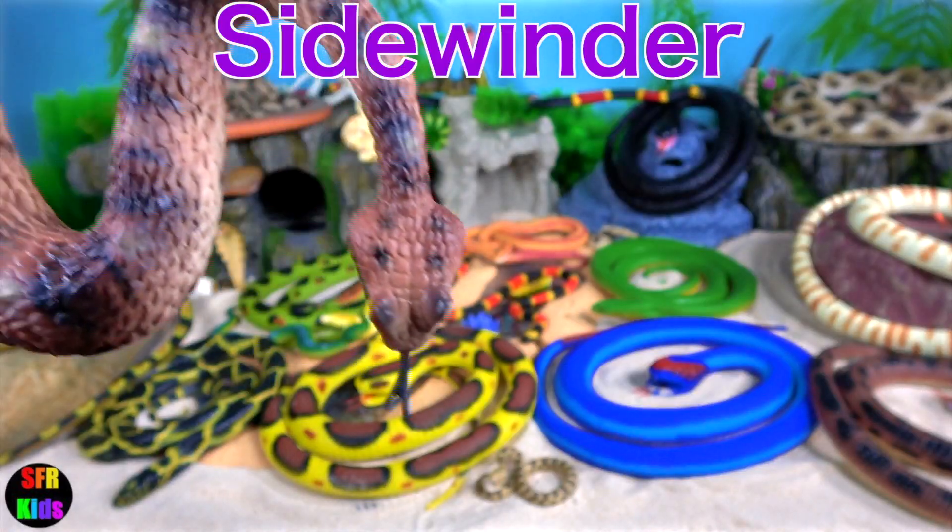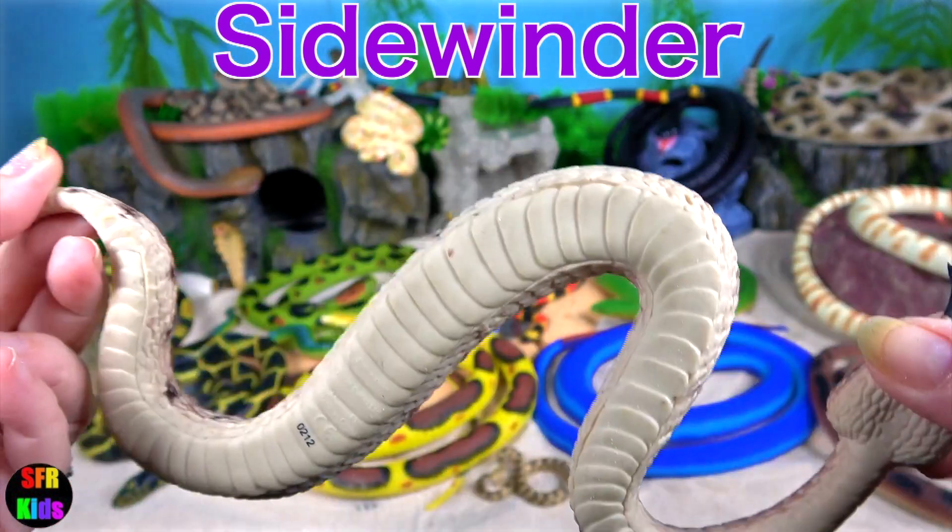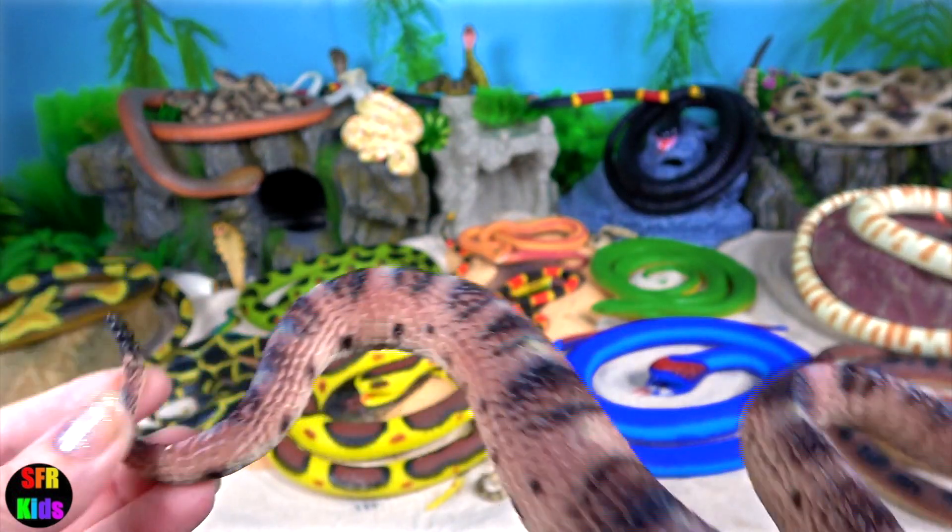The Sidewinder Rattlesnake — it's a species of venomous pit viper. It uses a side-winding motion to move across the sand.